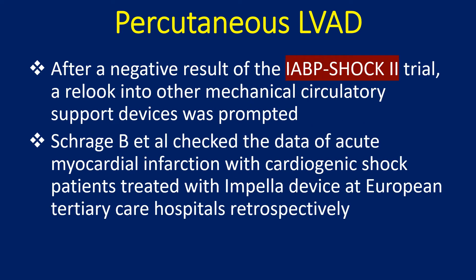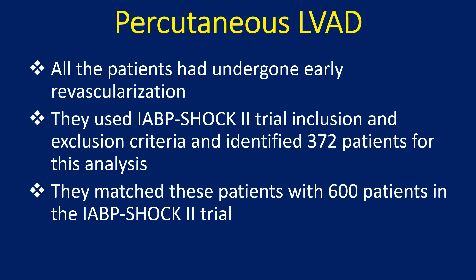After the negative result of the IABP Shock 2 trial, a relook into other mechanical circulatory support devices was prompted. Shraj and colleagues retrospectively examined data from acute myocardial infarction with cardiogenic shock patients treated with the Impella device at European tertiary care hospitals. All patients had undergone early revascularization, and the study used IABP Shock 2 trial inclusion and exclusion criteria, identifying 372 patients for analysis.